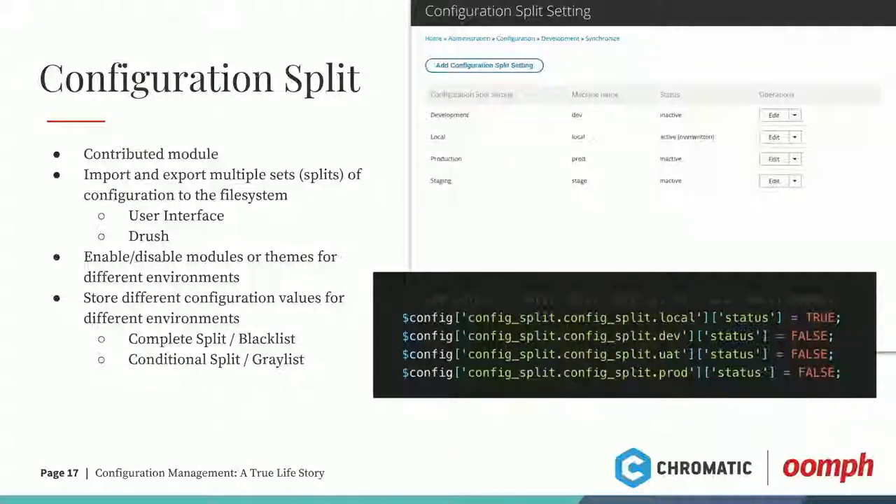There are two things with config split that were floating around when I first learned it: the blacklist and the documentation for config split could probably be improved. The blacklist is your complete split — meaning, hey, I want to completely split all the Devel config because I only want Devel to run in my local environment. So for the local split, I blacklist Devel. When you have the local split enabled and export config, all the Devel settings will come out into that directory. For the graylist or conditional split, you can say you want individual configuration items — you can select them from the list in the UI.